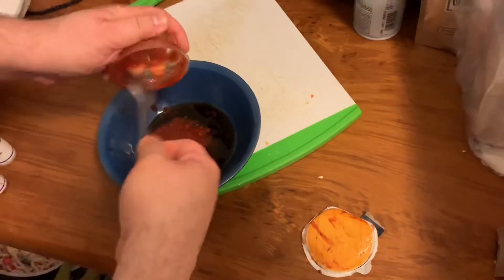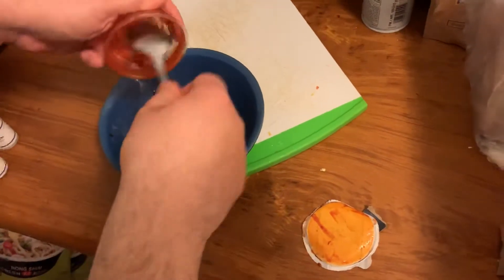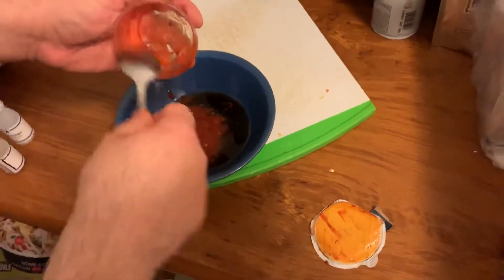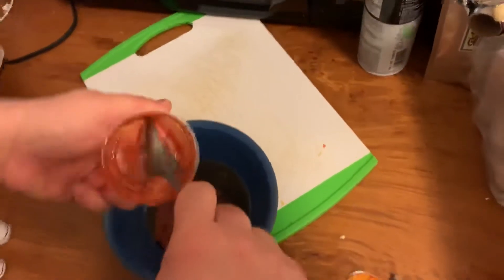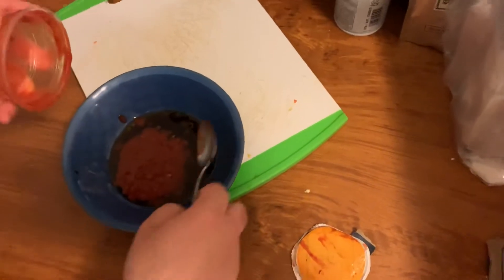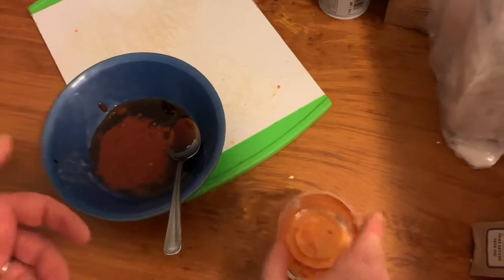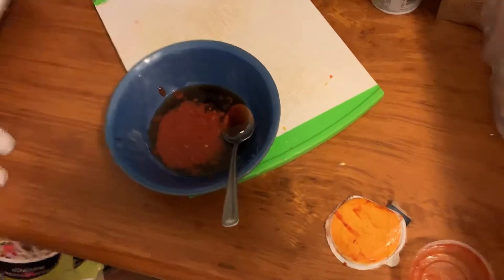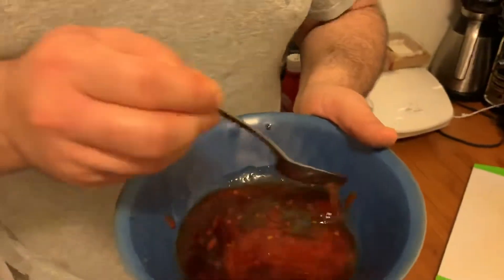You see me working to get every last drop out, right? It's as if the C in OCD stands for cooking. All that stuff's in the bowl — mix it. It doesn't need to be whisked, just combined. It just says combine, so you can do that.